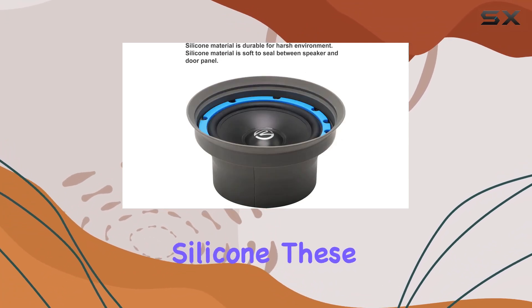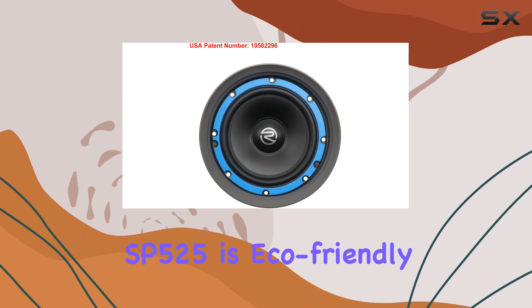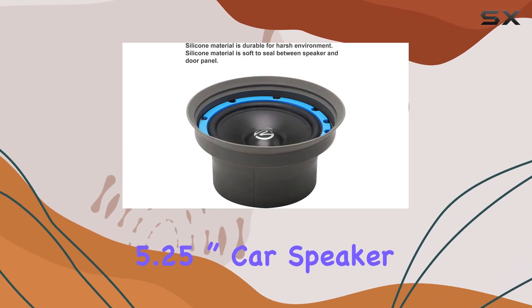Say goodbye to foam or EVA baffles that degrade over time. The SP525 is eco-friendly and engineered for long-term performance. In summary, the Recoil SP525 foldable silicone 5.25-inch car speaker baffle is a simple yet effective accessory to elevate your car audio experience.